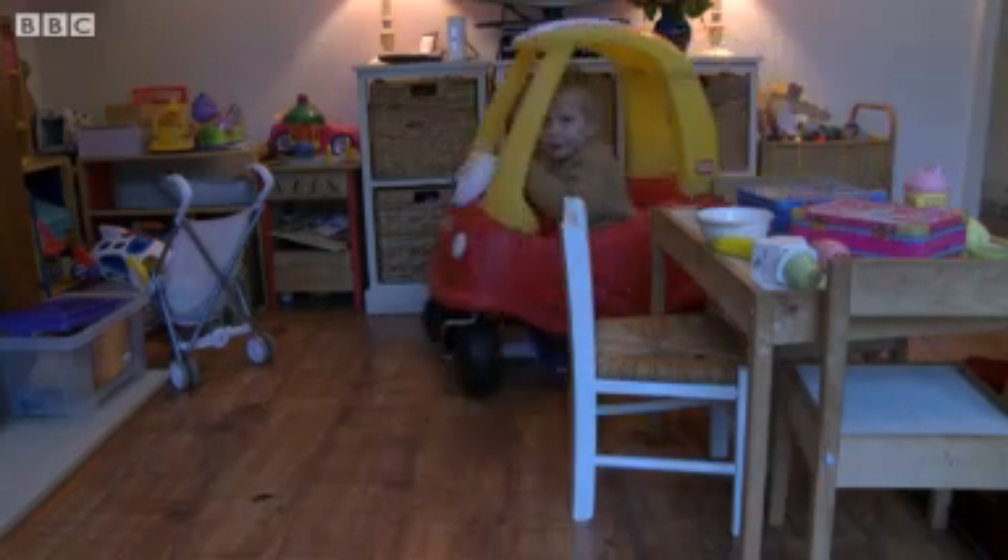For many people, this is their first car. But now there's a grown-up version, and this one's got more than pedal power.